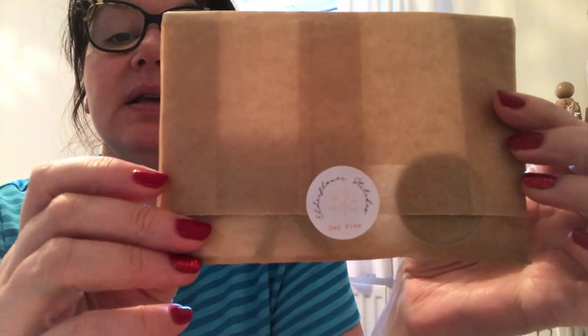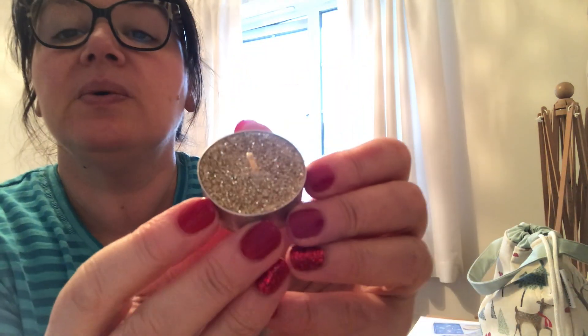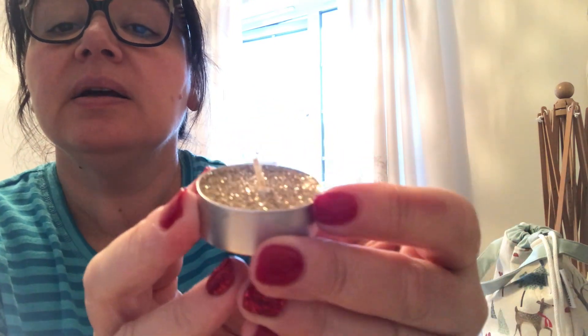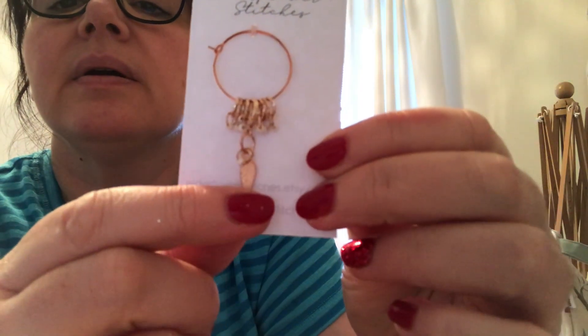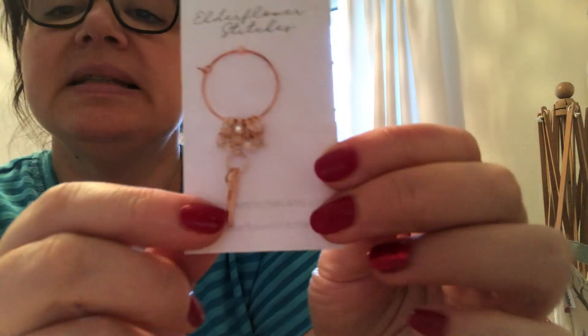The next advent is Day 5 — I think intended for Christmas Day, but I thought I'd get these done today in case there's not time tomorrow. This is from Susie at Elderflower Stitches. Oh look at that — it's a really, really beautiful little glittery tea light, how pretty is that? It's not scented, it's just glittery, but with that much glitter I don't think you need scent as well. It's a tiny feather, like an angel feather — so, so pretty, and all in rose gold. I've been really spoiled for progress keepers and stitch markers with this advent.